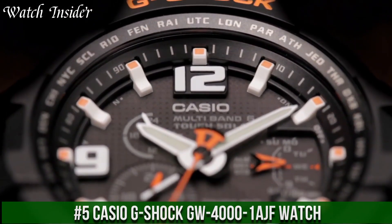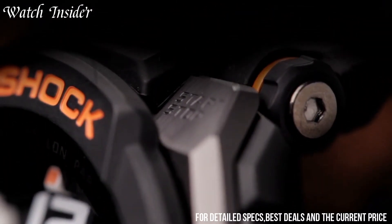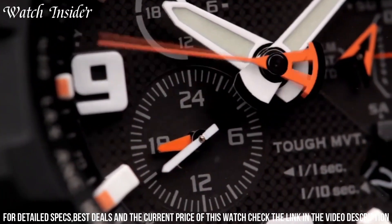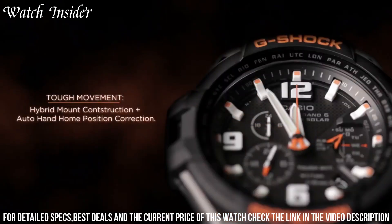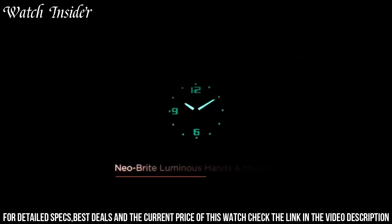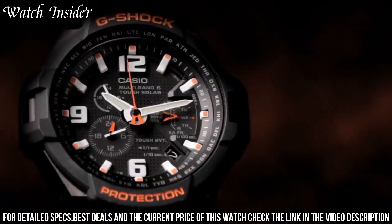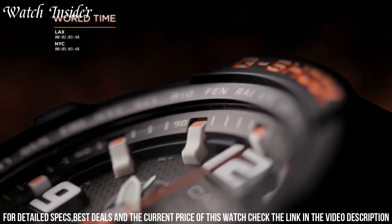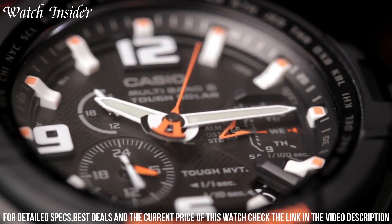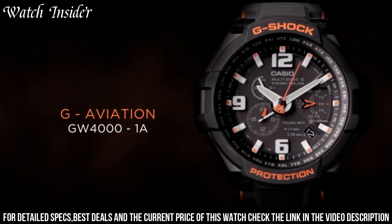Number 5: Casio G-Shock GW-4001 Edged Watch. A highly durable watch designed for pilots and aviation enthusiasts. It features a tough resin case with a stainless steel back cover and a scratch-resistant mineral glass crystal. The watch also has multiple features such as a digital compass, world time display, and a solar-powered rechargeable battery. It is shock-resistant and water-resistant up to 200 meters. The black dial with white markers and hands provides high visibility even in low-light conditions, making it a great choice for outdoor enthusiasts and professionals.